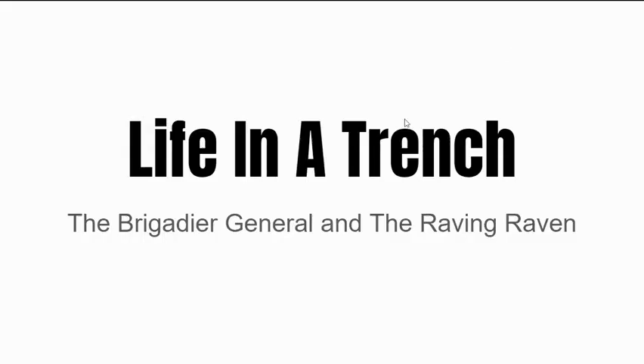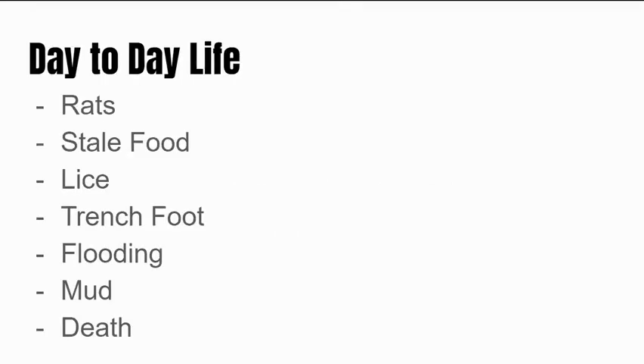Hello and welcome back to the History Argument. Today we are going to be discussing life in a trench during World War One. I'm the Brigadier General and I'm the Raving Raven.